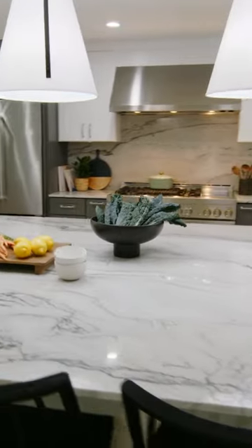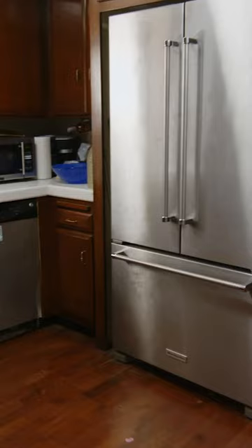Wow. Oh my God. There's so many drawers, so much storage.